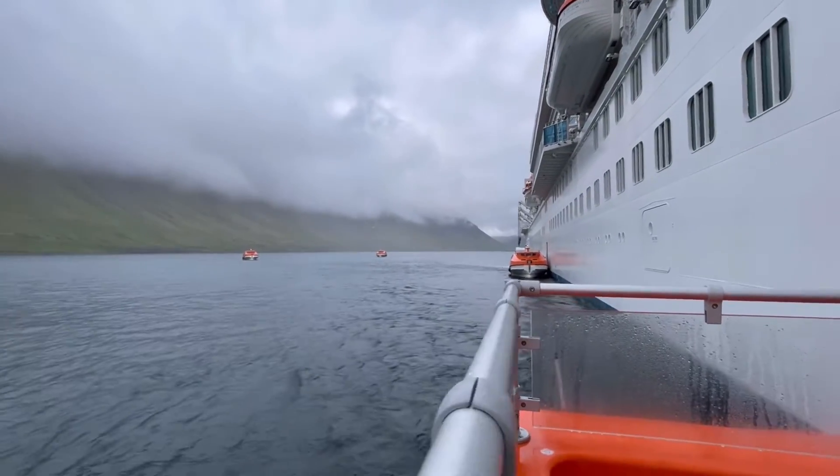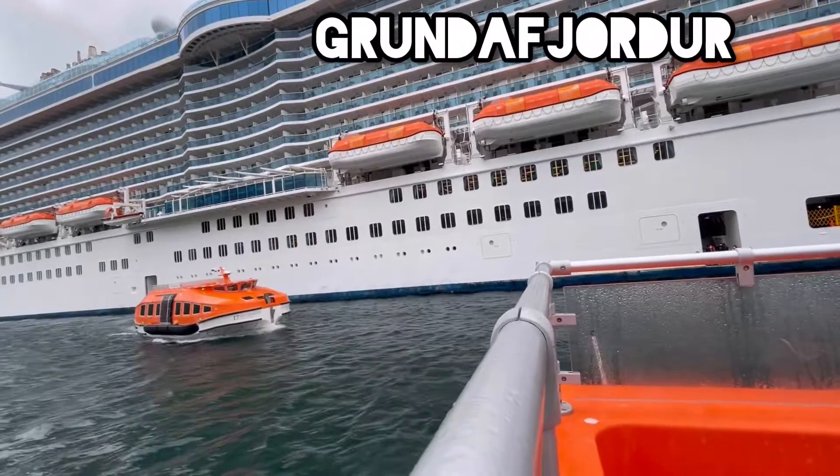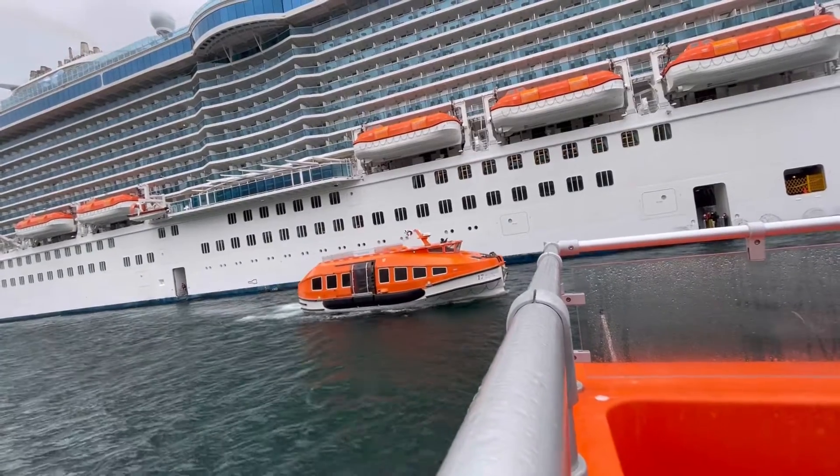We are on another tour today. We are currently in Gjundfjordur — I think I pronounced that right, Gjundfjordur — which is a really remote place in the north of Iceland.